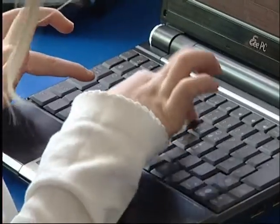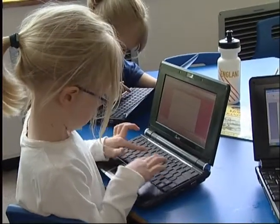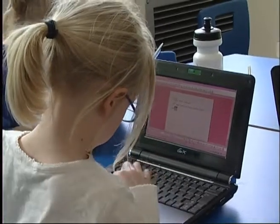It's definitely had an impact on their letter recognition. We do focus quite highly on phonics. There was a concern about the lower and uppercase key thing, but it's not proved to be a problem. Actually, we're finding that because they're using the keys to type in the words,